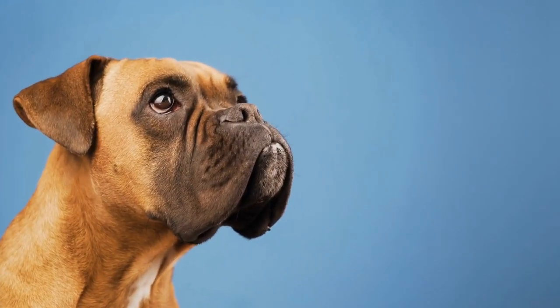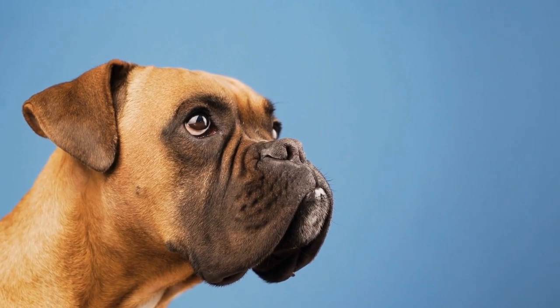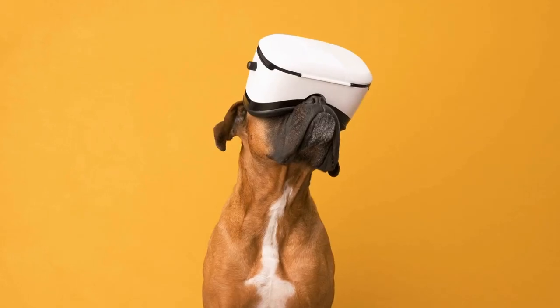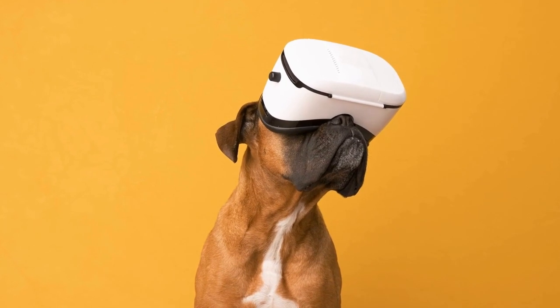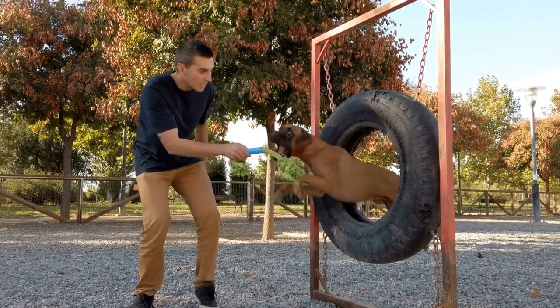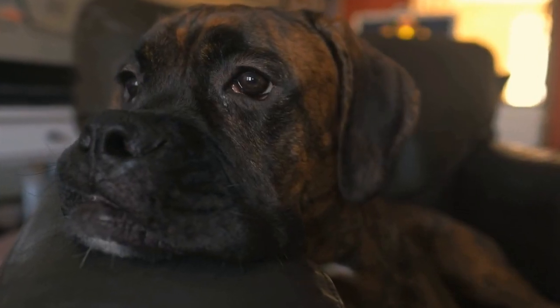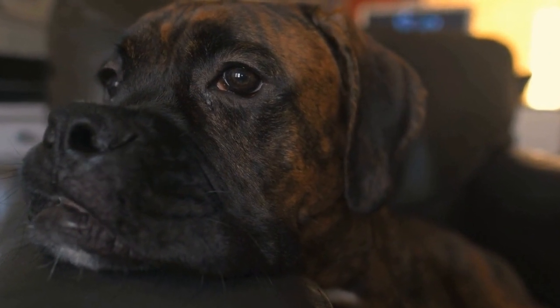Additionally, proper desensitization can play a significant role in the boxer's response to nail trims. Start by touching and gently massaging their paws regularly, even when you are not trimming their nails. This helps them become accustomed to the sensation and reduces sensitivity. Gradually progress to handling their paws more extensively, including gently squeezing their toes to simulate the trimmer's pressure.